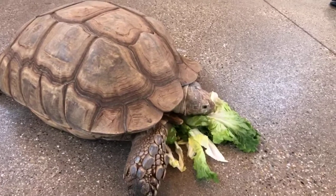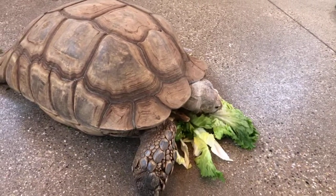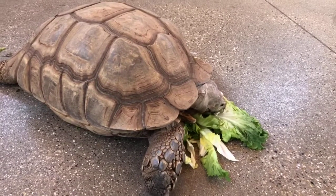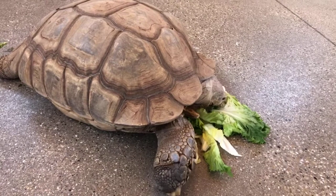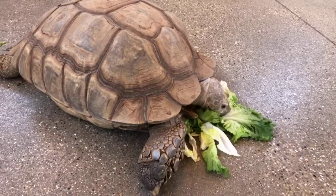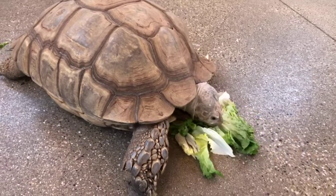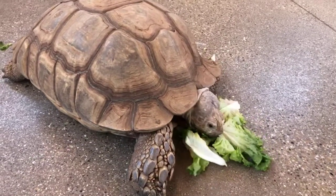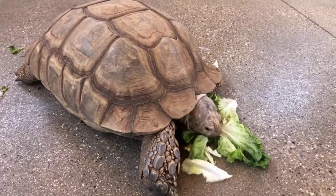Ready for some questions? Sure, let's do some questions. How much does Rotunda weigh? Rotunda weighs about 87 pounds now — she's still got a little bit more growing to do, but she's pretty close to full grown. For a female this is a nice average size. The males can get well over 100, closer to 200 pounds.